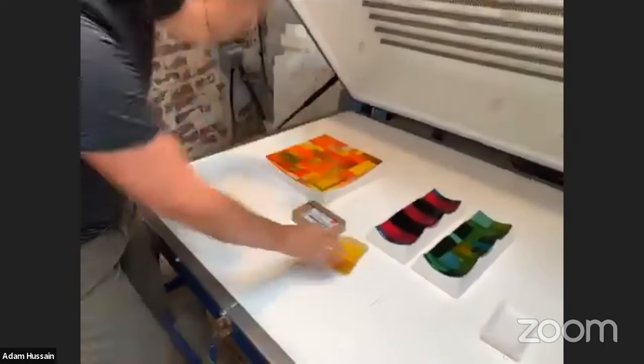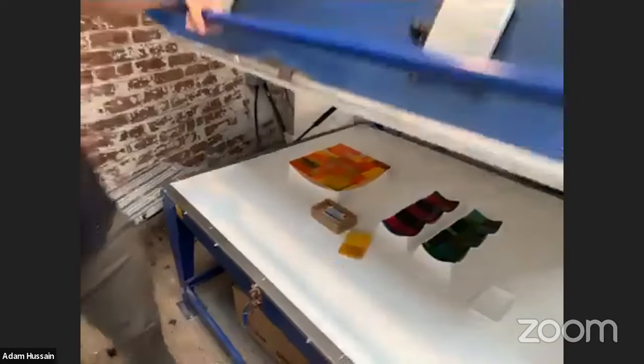Kiln-form artists working in fusing and slumping always work cold — the kiln does all the hot work. Smaller pieces like a coaster or soap dish are probably in the kiln for about 18 hours; my larger panels can be in there for 36 hours. You have to take the temperature up really slowly so the glass doesn't thermal shock, and bring it down slowly once it's reached full temperature — so unfortunately you can't see it in process.